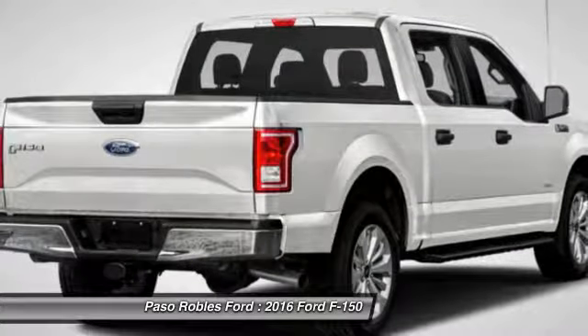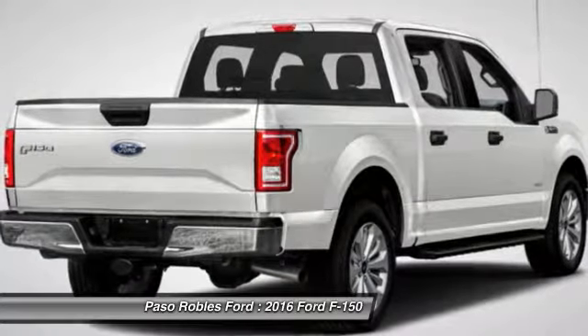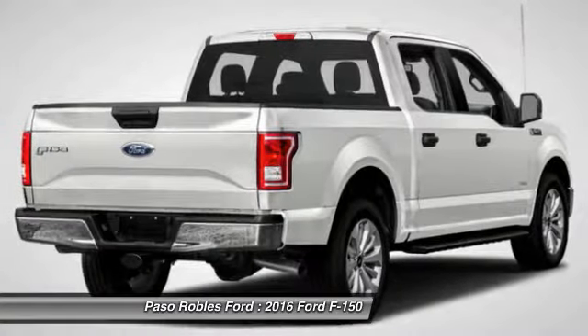Electronic stability control, tachometer, brake assist, tilt steering wheel, passenger vanity mirror.